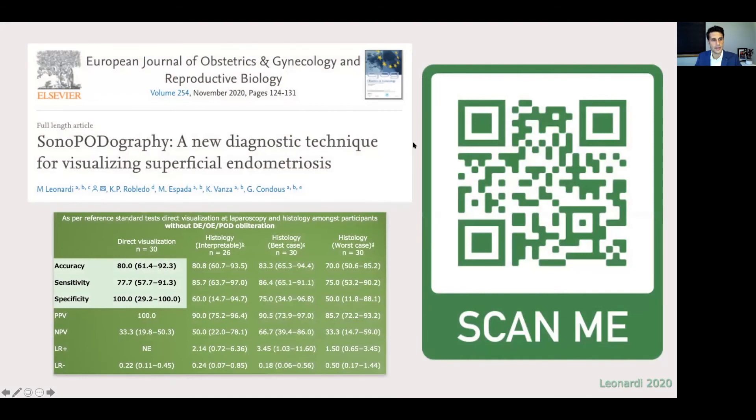I highly encourage everybody to access this very recent article, still free access for another couple of weeks — this is a diagnostic accuracy study of ultrasound for superficial endometriosis. In those patients who have no deep endometriosis, ovarian endometriosis, or obliteration of the pouch, we have identified about eight out of ten patients with ultrasound, meaning we are improving our ability to diagnose all phenotypes of endometriosis non-invasively. Importantly, we did not have any false positives. By reading the paper you can go through the study in quite a lot of detail and understand the exact technique. Please do scan the QR code and access the article.